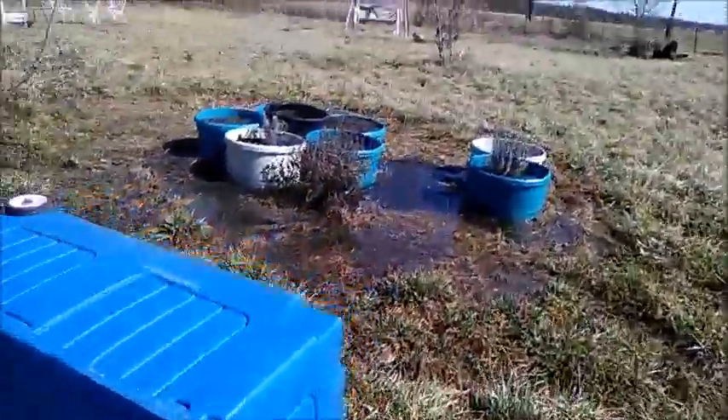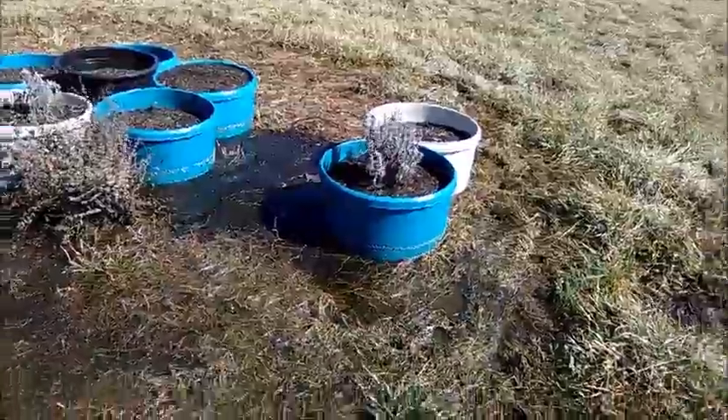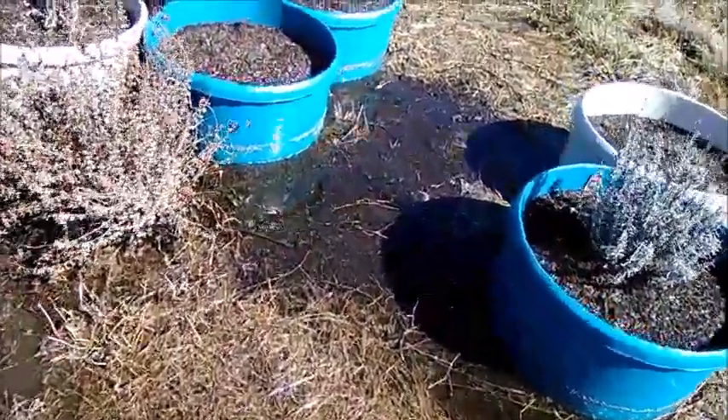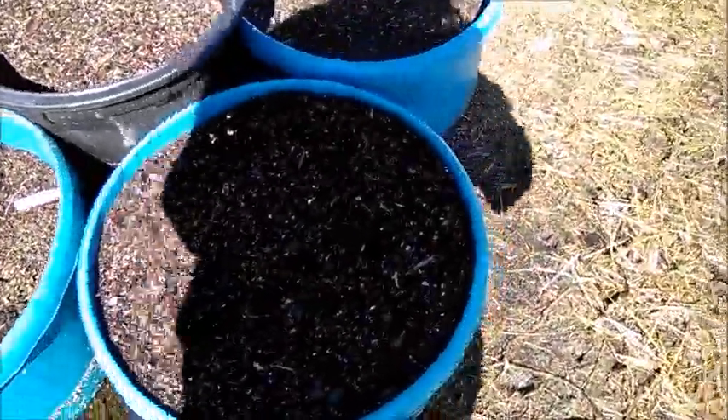The herbs — some of them are still here. This is why we do containers in this area. If you look, the water has actually been up to right here — you can see that water line. It's been up to there and it's going down, which is a good thing.